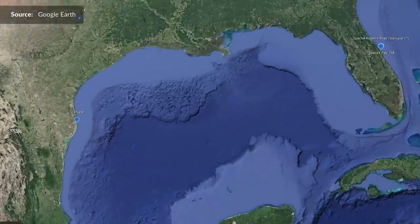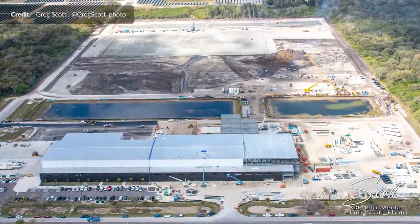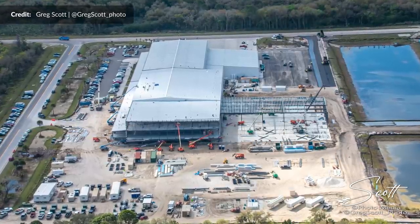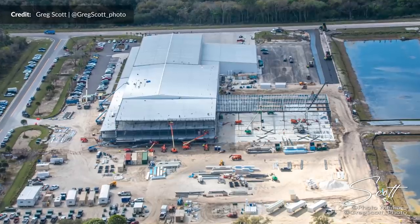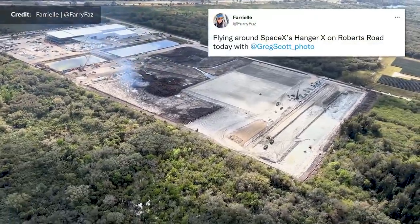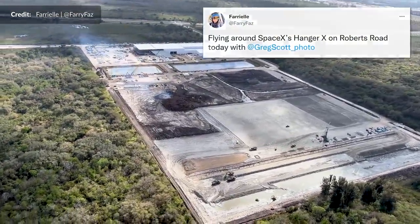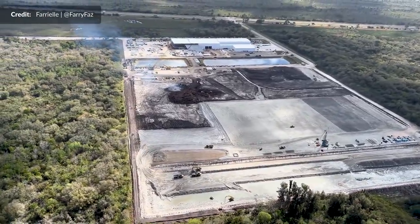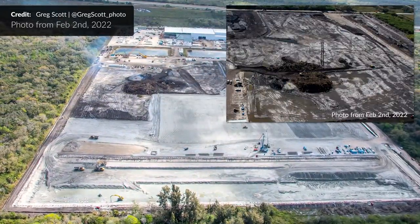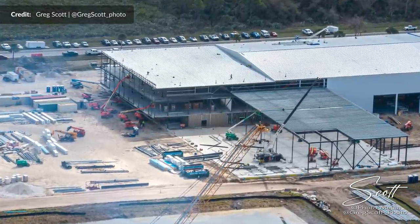Now heading over to Florida, late this week Greg Scott took to the skies again over SpaceX's facility at the Cape — Starbase 2 might be an appropriate name for it. Since the earlier flight just a few weeks before, you can see just how much has changed. The groundwork at the back of Roberts Road is extensive, and the main building has had all of this new framing work done in just that time as well.